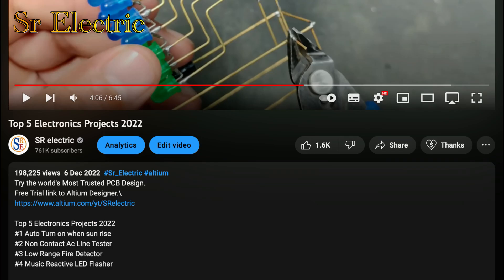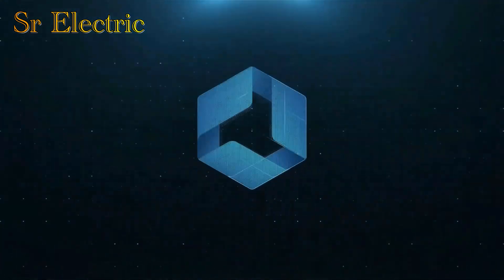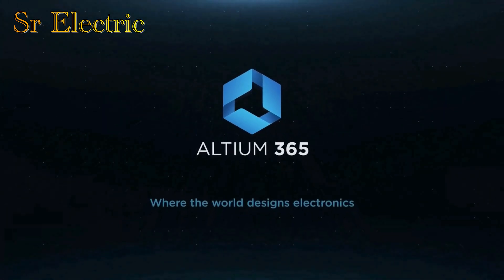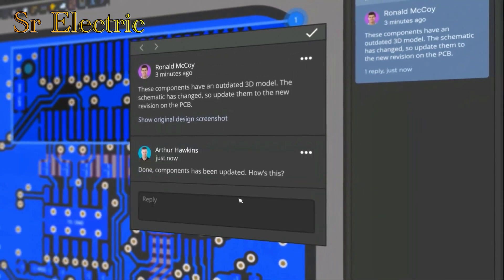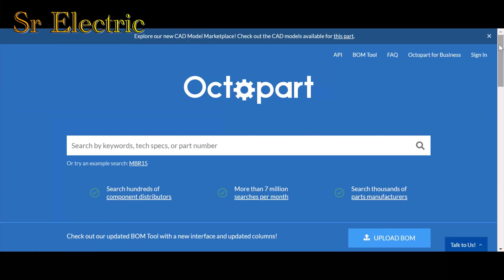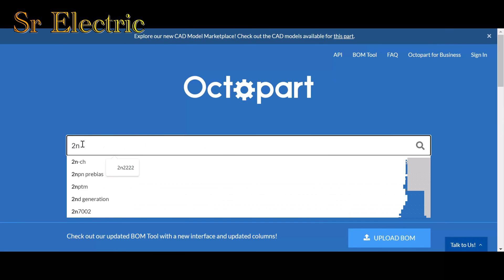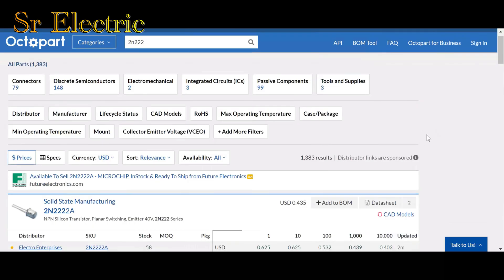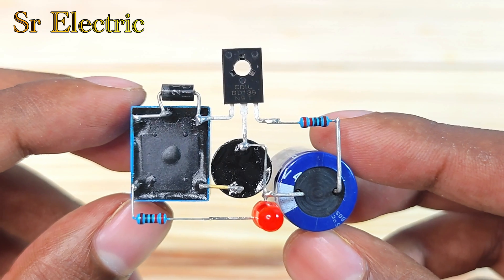You can get Altium Designer for free through the link below the video in the description box. Register immediately to start designing your project. The fastest design review ever allows you to share your designs from anywhere and with anyone with a single click. Also, you can trust Octopart Electronic Component Insight Experience to recommend the best component to fit your criteria, so you can focus more on problem solving and thinking creatively.